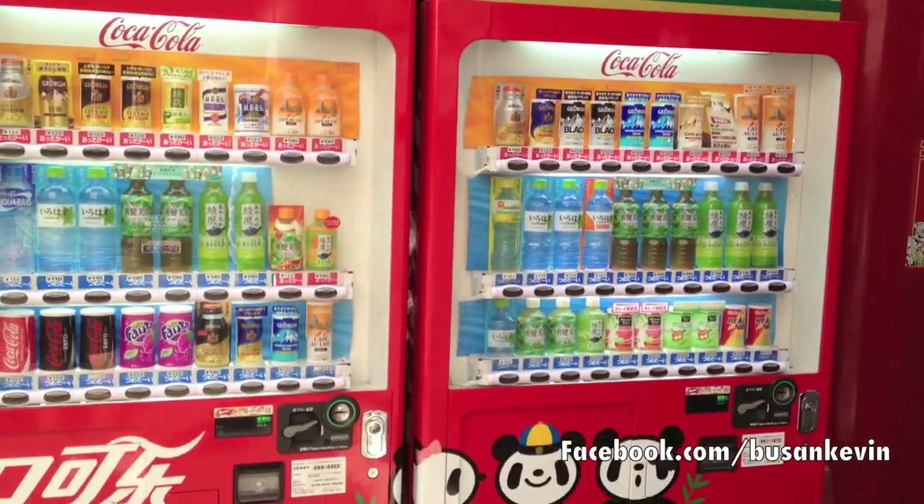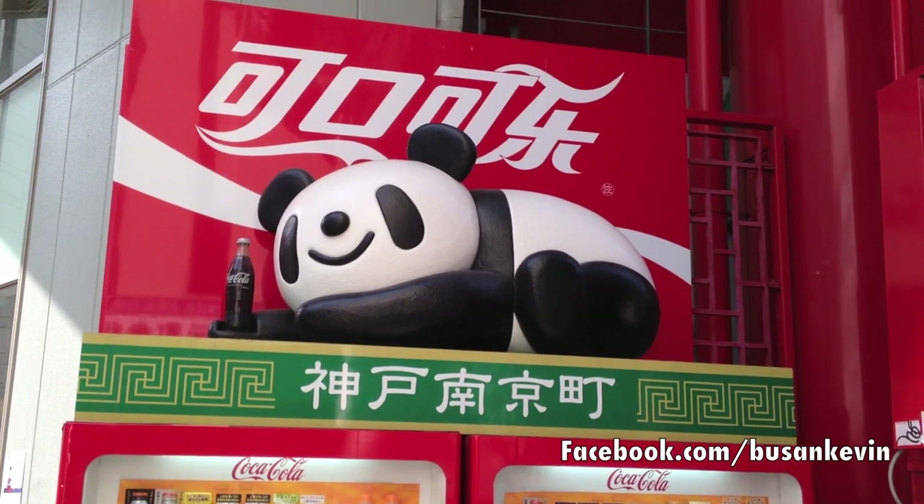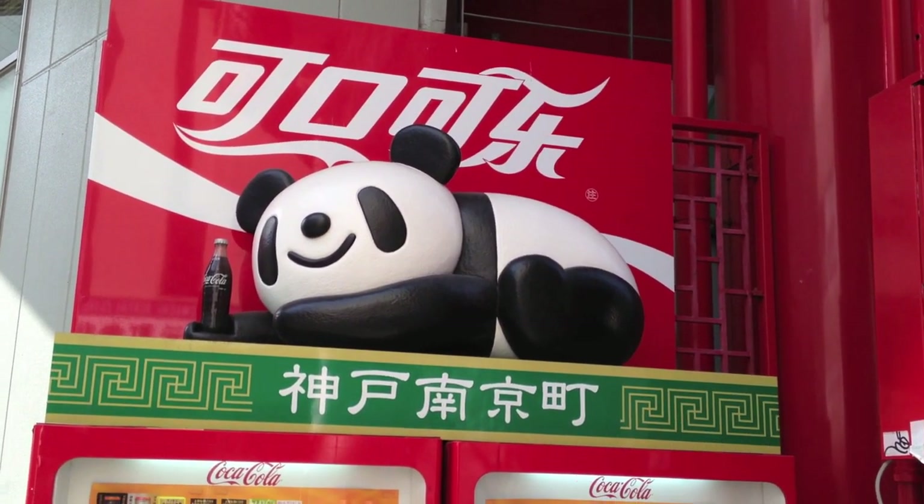That is a very cool panda vending machine — a Coca-Cola vending machine here in Kobe, Japan, in Chinatown. Later guys, from Kevin here in Japan. Thanks for watching.